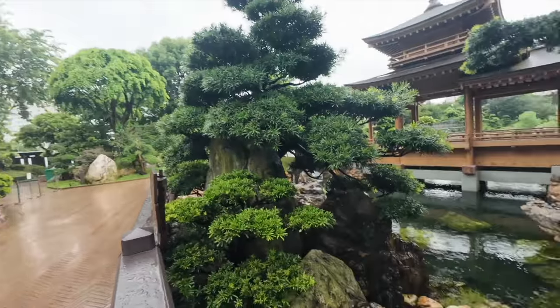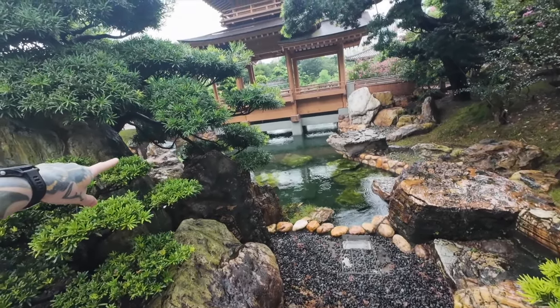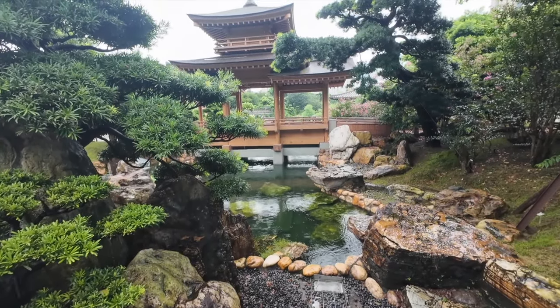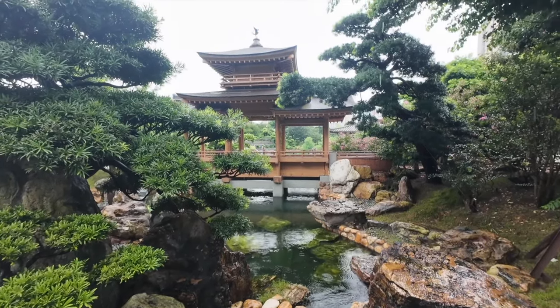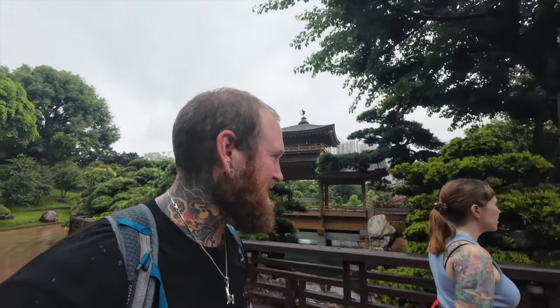We do have a bunch more stuff we want to see here. There's massive koi fish in there — it's just gone behind that rock. I'd love to just live somewhere where you could come here. In Brisbane we have our botanic gardens but they suck. This is way better than our botanic gardens.